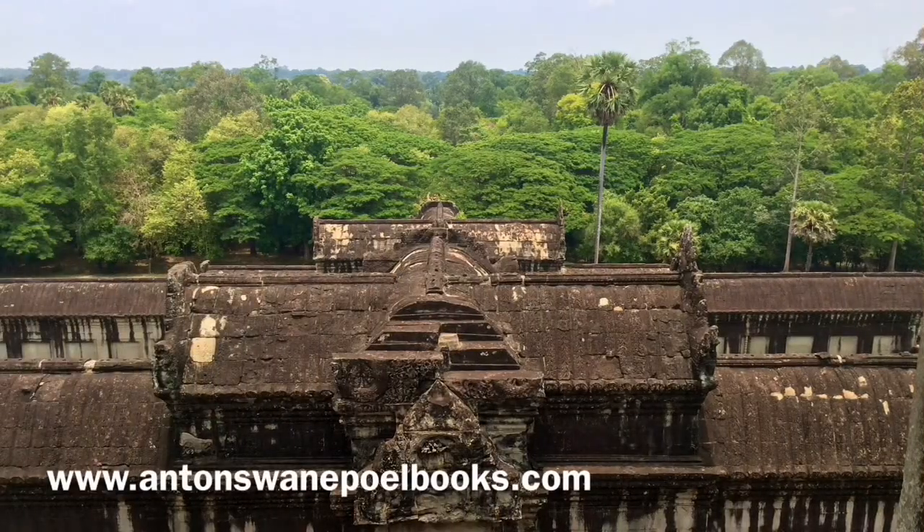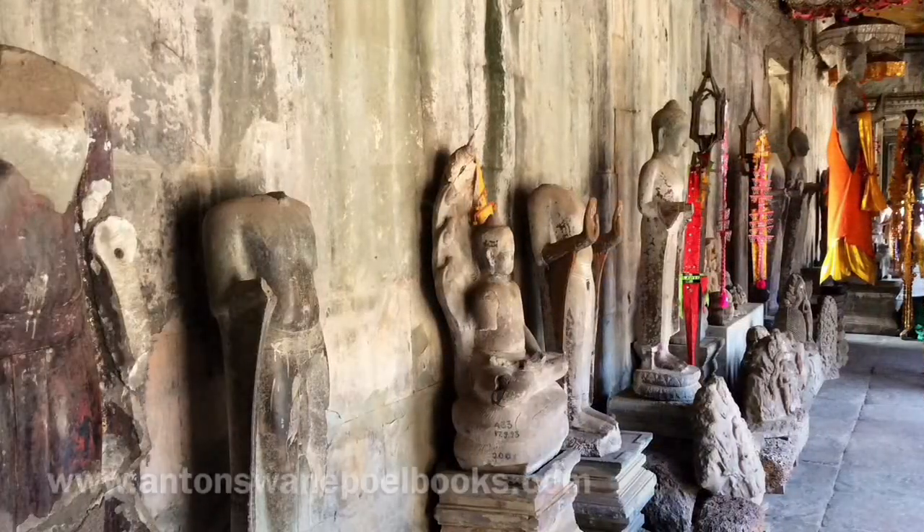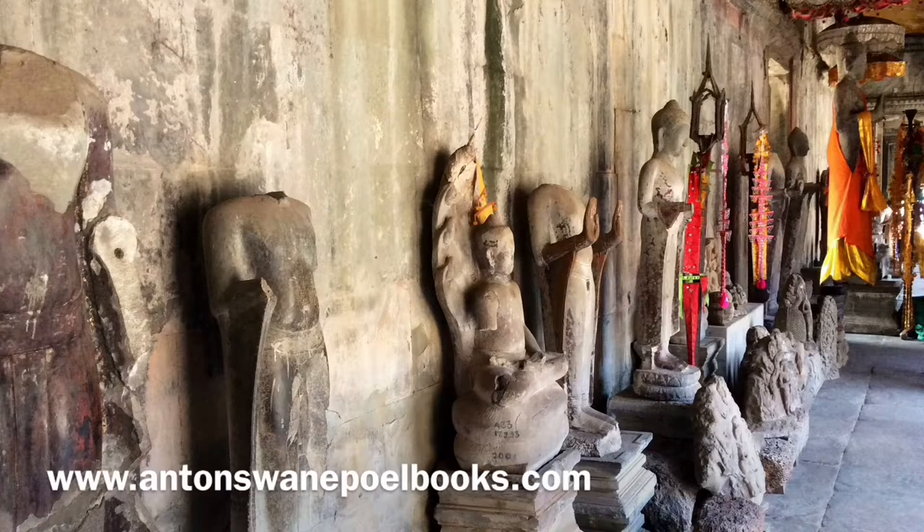The temple is unlike other Angkor temples in its orientation — facing west and dedicated to Vishnu, where other temples face east and are dedicated to Shiva. Some believe the westward facing indicates the temple served as a funerary temple, as a setting sun symbolizes the end of a cycle of life.